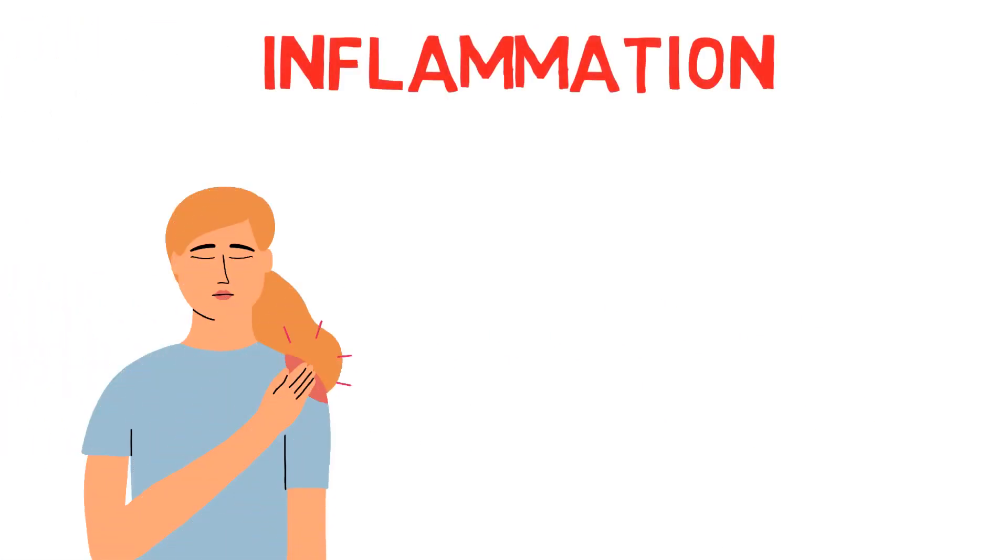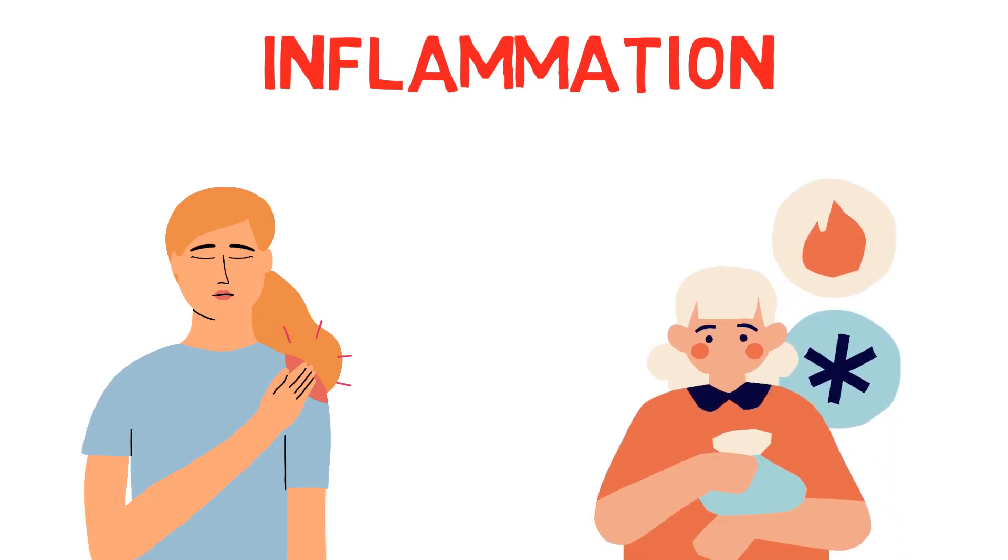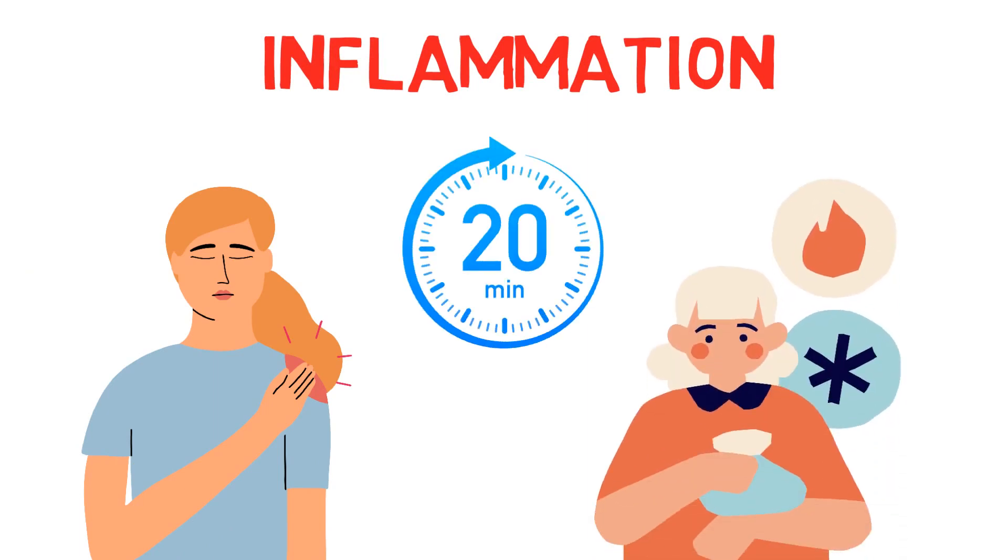Inflammation: To reduce inflammation and swelling, try applying a cold compress for 20 minutes every 4 hours.